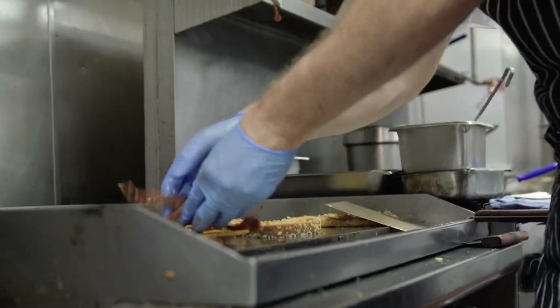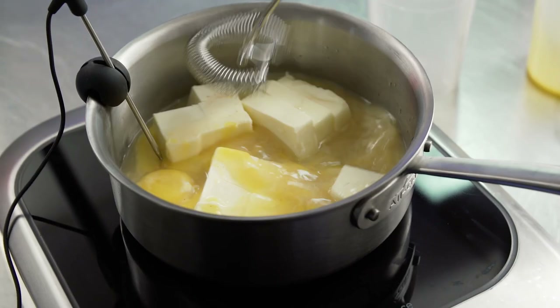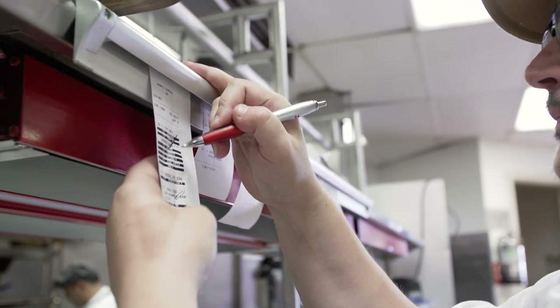As the executive chef of the Coronado Island Marriott, every day starts busy. Breakfast is going, we're getting ready for events. I'm meeting with each one of my teams and making sure they're ready to go for the day.